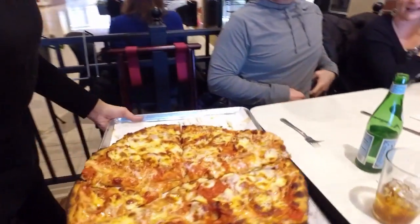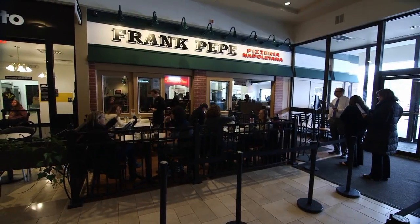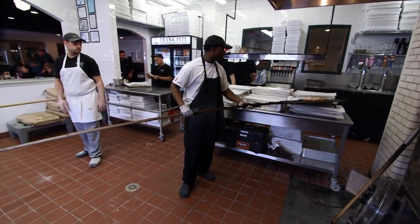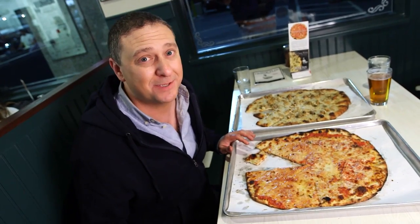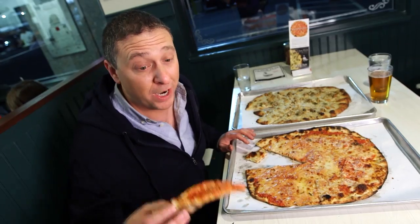Since the day this place opened up, they have been jam-packed. There is a line out the door pretty much every hour of every day. So is it worth the hype, and is it worth the wait? Well, sometimes the best things come to those who wait.